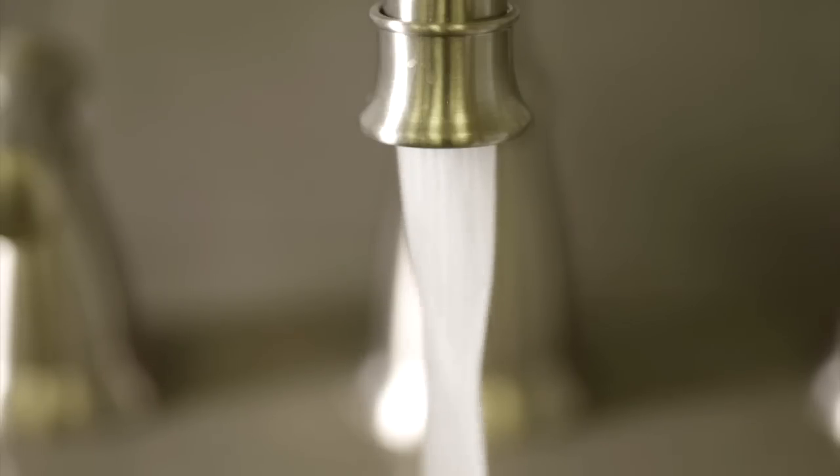For years, a hot water heater was considered to be high efficiency if its energy factor was close to 1, which means that 100% of the energy used by the water heater goes into the hot water.